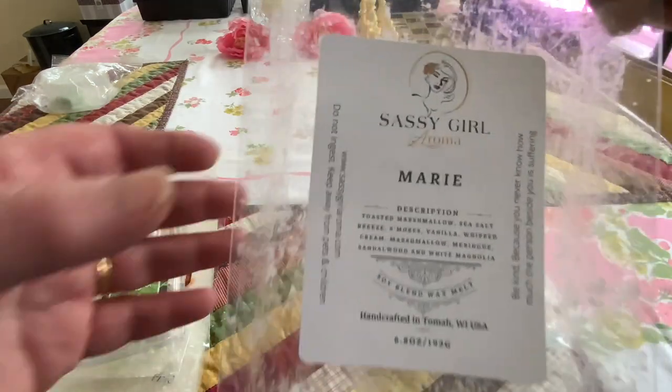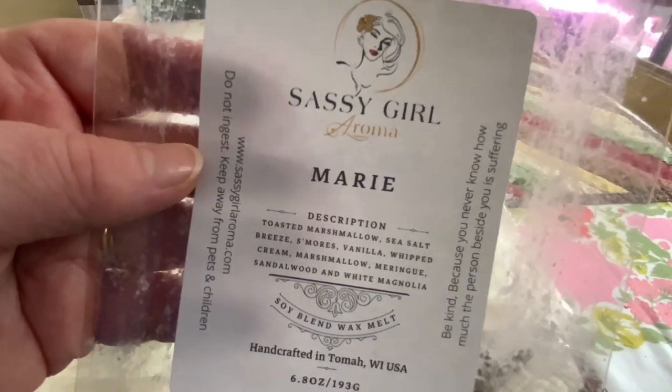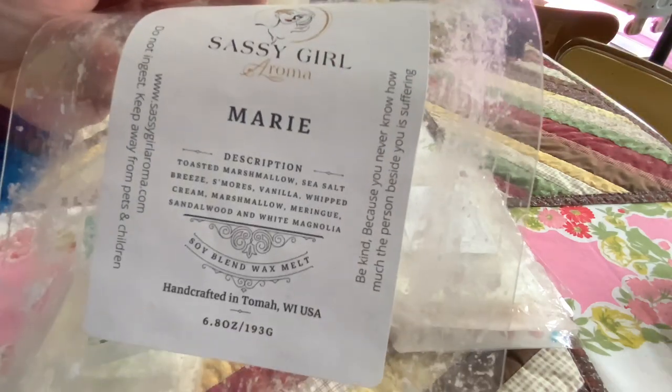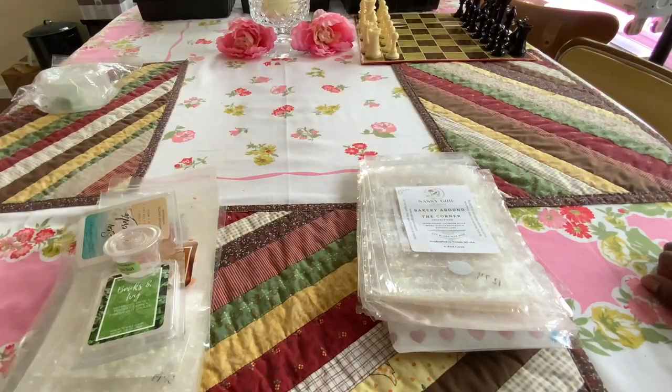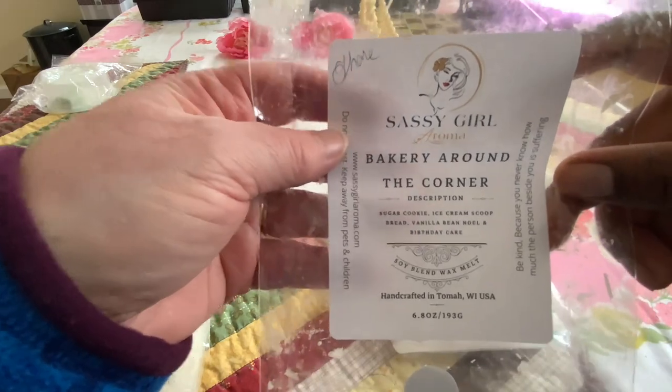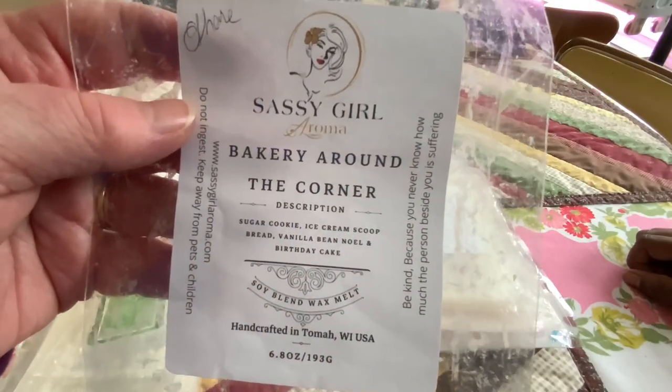Marie — oh, this was a good one. This was the one where you really get the sea salt breeze, the marshmallow, the sandalwood. This one smells really good, and I hear this is a favorite. I ordered this one for you, so I have another one coming of that. This is the share one that guess who forgot to share — I noticed when I used it up that I was supposed to share this. This was really really good.